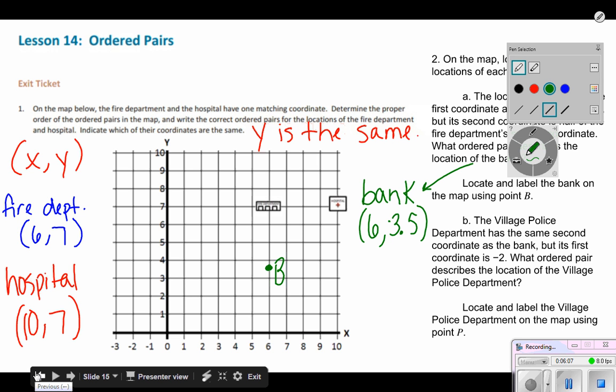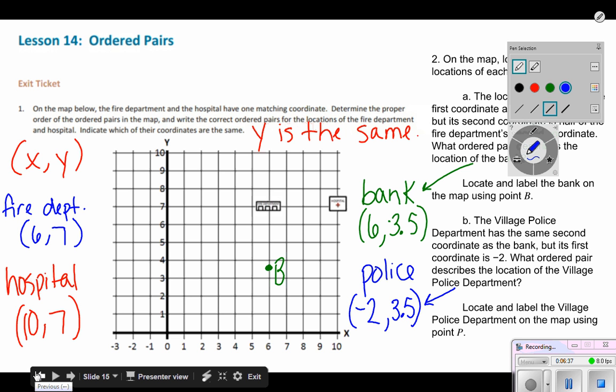To continue — the village police department has the same second coordinate as the bank. So the police department's second coordinate has to be 3.5. But its first coordinate is negative two. So my X is negative two. The ordered pair describing the location of the village police department is (-2, 3.5). To locate and label it on the map using point P: I start at the origin, move left to negative two on the X axis, then go up 3.5 — one, two, three and a half — and that's point P.